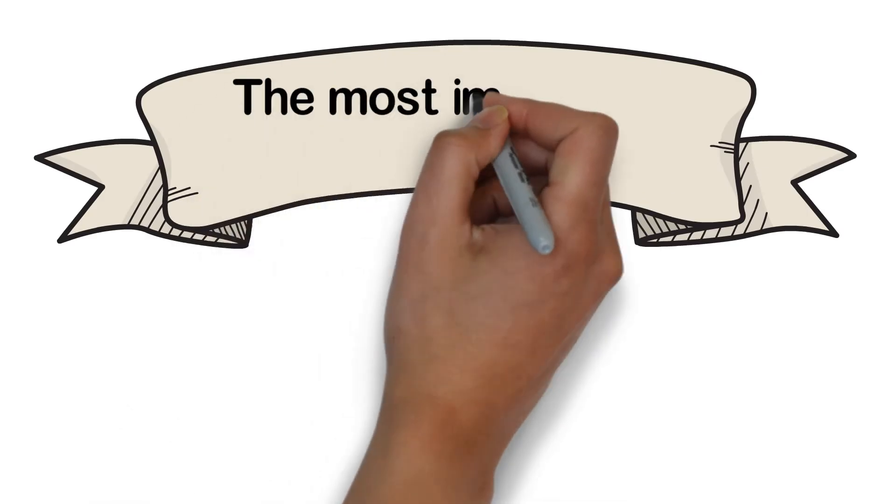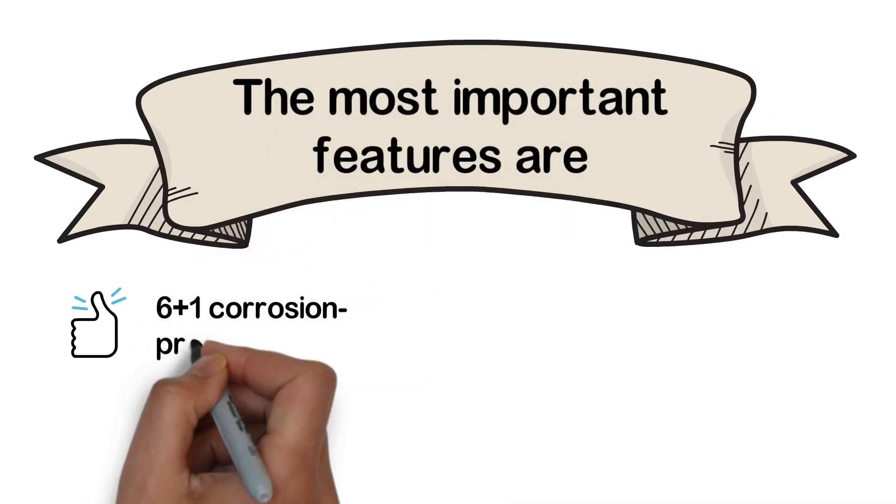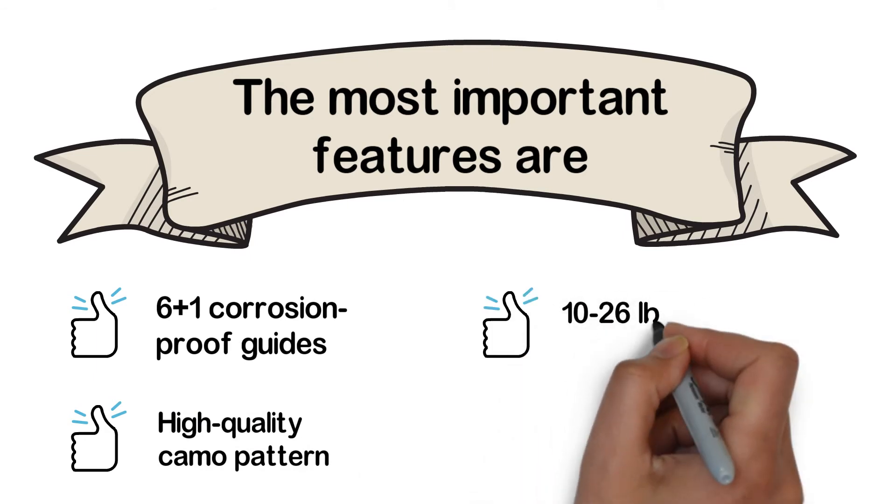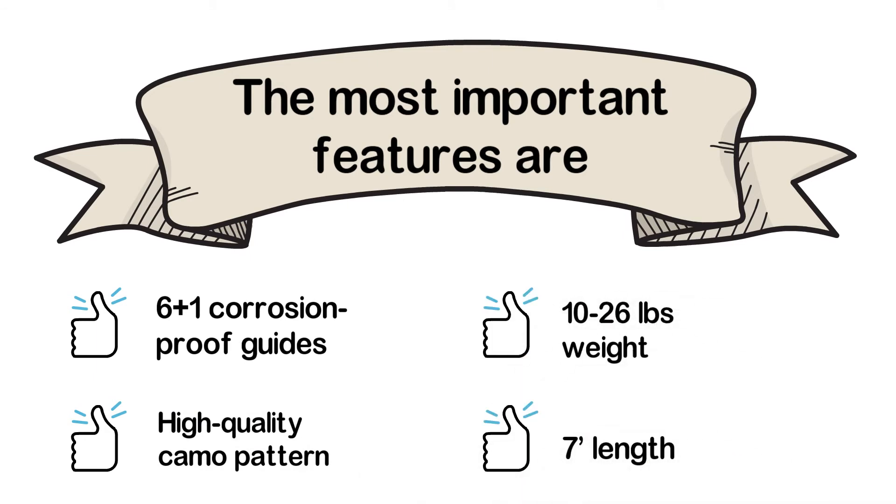The most important features are: 6+1 corrosion proof guides, High Quality Camo Pattern, 10-26 lb line rating, and 7ft length.